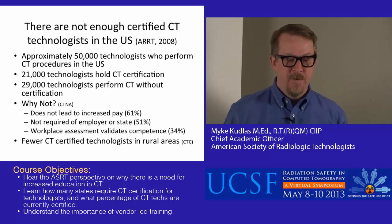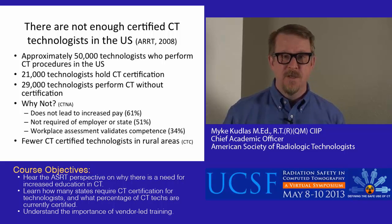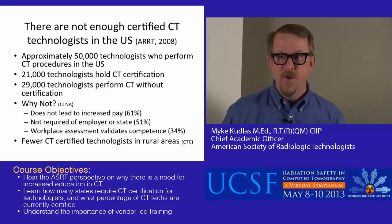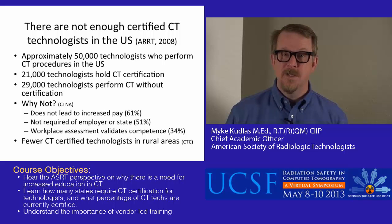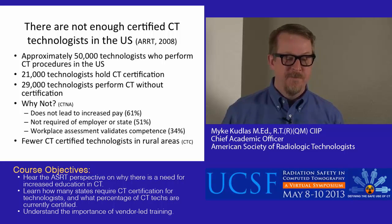There are not enough certified CT technologists in the United States. In 2008, ARRT data showed approximately 50,000 technologists — a little more than 50,000 — who said CT was their primary modality. Of that number, approximately 21,000 held CT certification. ASRT and the profession feel that certification, even though it's not perfect, is a really good measure of foundational competence in CT and represents the baseline of what we'd expect a CT technologist to know. So 21,000 out of 50,000 were certified.